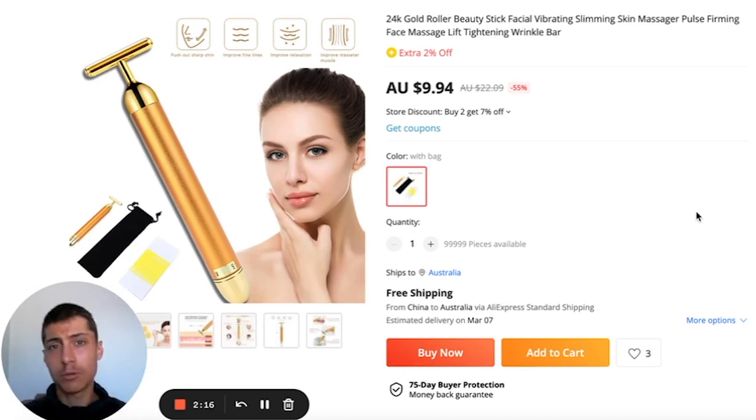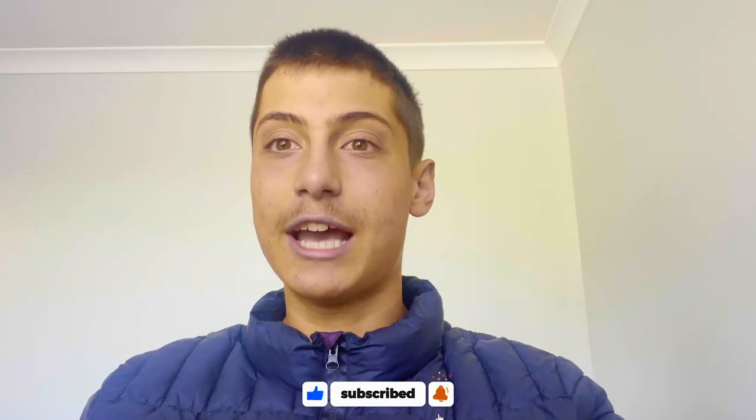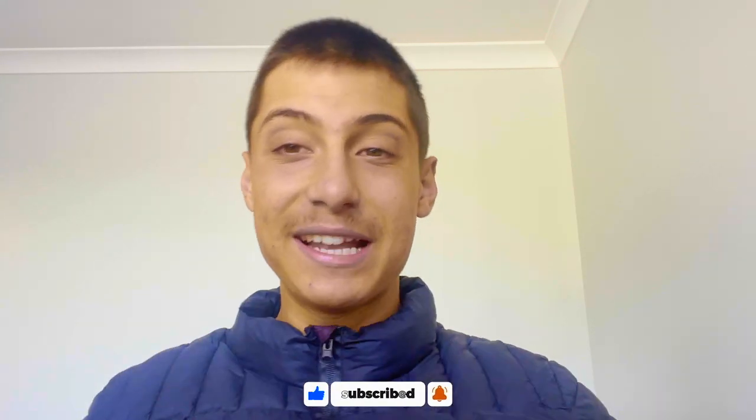All these products I've shared today are really good. I hope you found some value in this — that wraps up the top 10 products for February 2023. If you want me to do this for every single month, please let me know in the comments. If you're new here, hit the like button and subscribe with bell notifications on, as we post weekly content. I'll see you guys next week — peace.